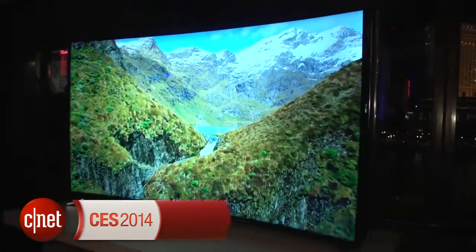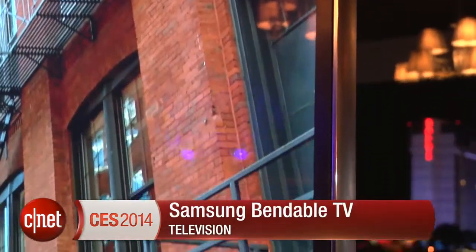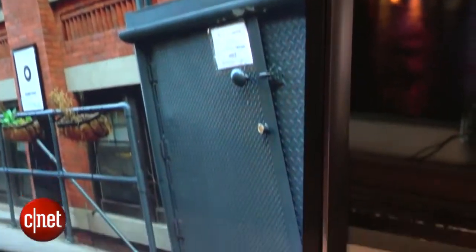Hi, I'm David Katzmeyer from CNET, and I'm standing in front of a TV that can be either curved or flat. Let's say you've heard about these new curved televisions and don't quite know whether you really want one. Well, this TV can be both. You can flatten it, or at the press of a button, it can actually bend out and become a curved television.